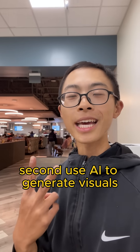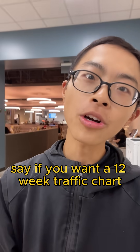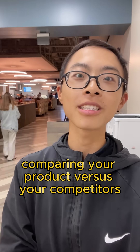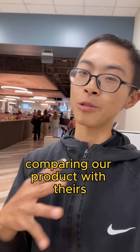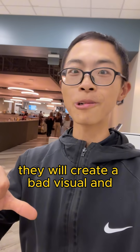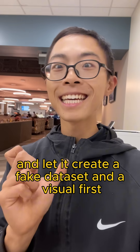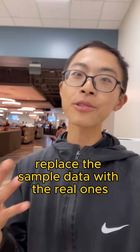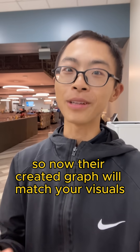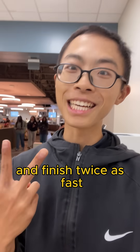Second, use AI to generate visuals. Say you want a 12-week traffic chart comparing your product versus your competitors. If you just ask an engineer to make a chart comparing products, they will create a bad visual and get stuck figuring out where to start. But if you use Claude to create a fake dataset and a visual first, you can help engineers replace the sample data with real ones, and the graph will match your visuals and finish twice as fast.